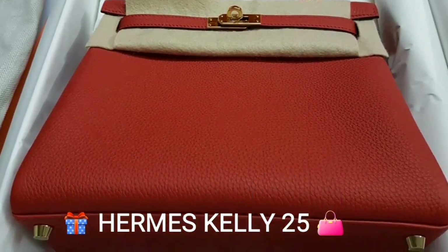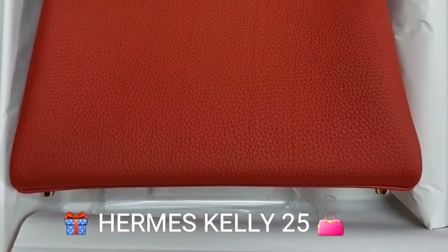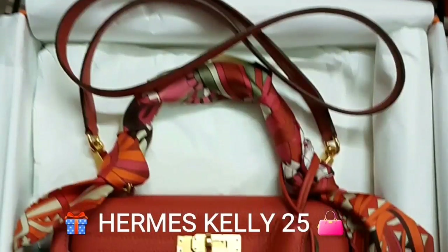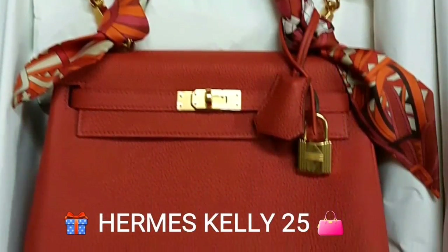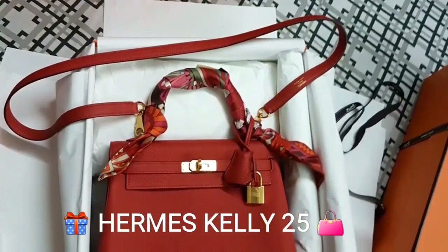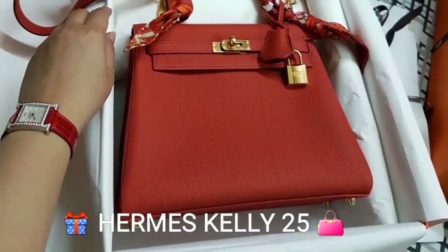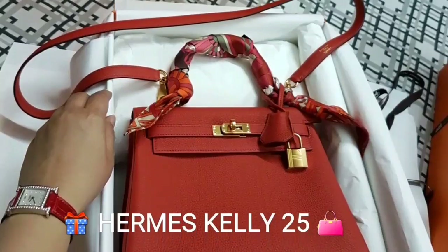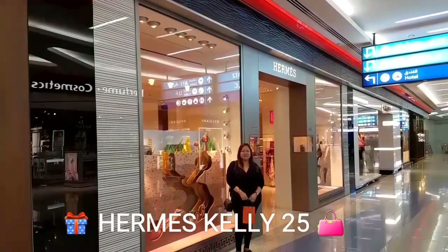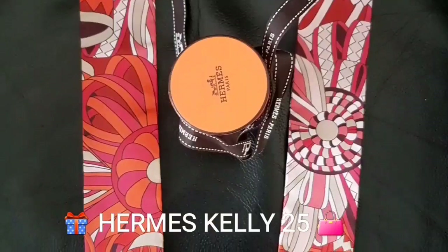This is in geranium color, gold hardware, in toggle leather. It also comes with felt to protect it. Here are the twillies I found to tone the back and protect the handles — this is super chic and beautiful. I'm wearing here the diamond watch from Hermes with a gris color strap.